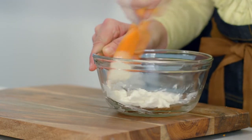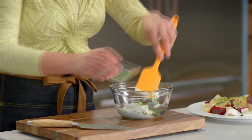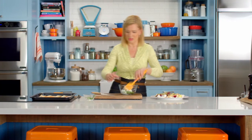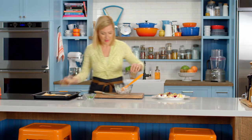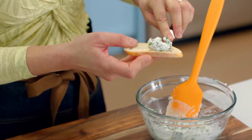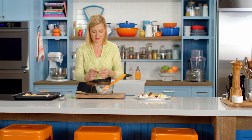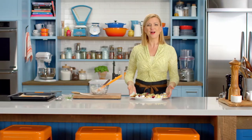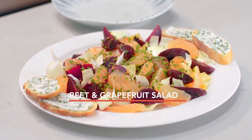A light flavor like this needs light herbs. So, some more chopped chives, and then a little fresh mint. And right before serving, spread a bit of that on top of a crostini and put it alongside the salad. And there it is, so colorful and fresh — a beet and grapefruit salad with goat cheese crostini.